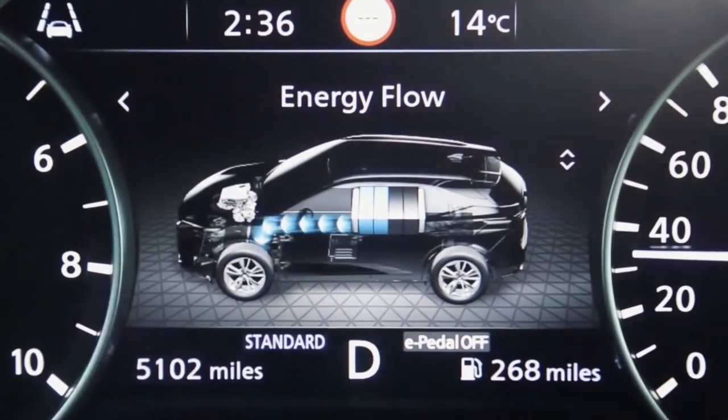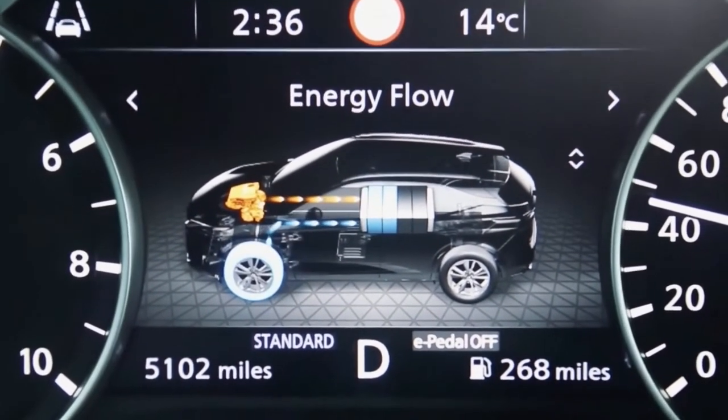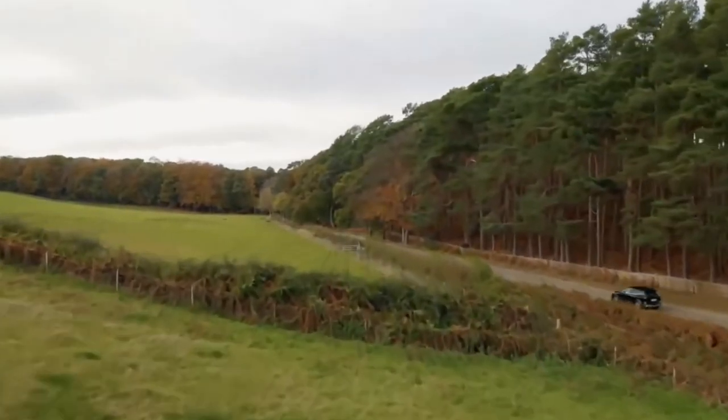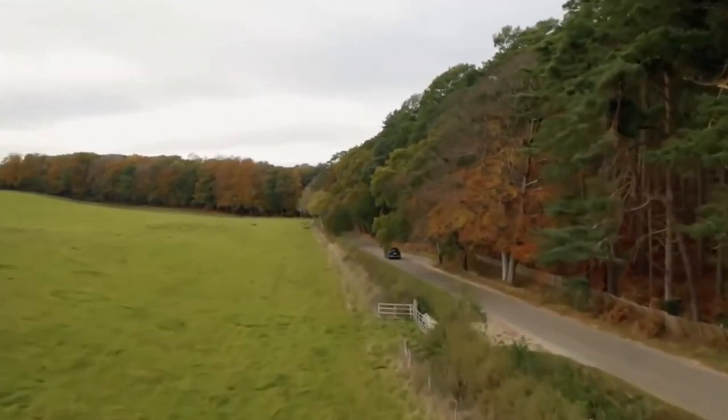Prices and trim levels for the new third-generation Qashqai family SUV are out now, kicking off at £23,535. Prices for the e-Power hybrid models are not yet available.